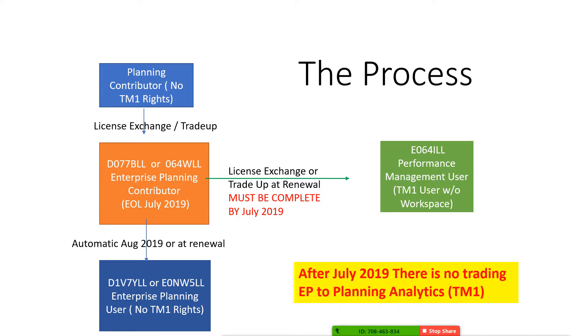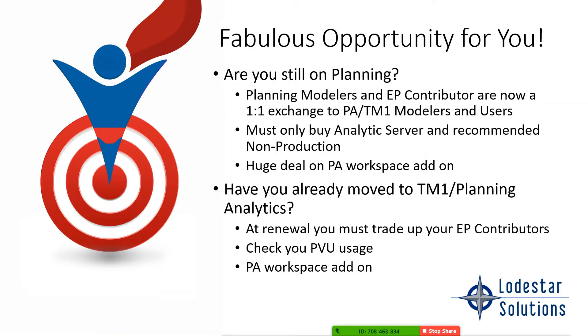Remember, after July 2019 — which is not that far away — there will be no trading enterprise planning to TM1. If you're still on planning, however, there's a huge opportunity because we can still move you to TM1 and leverage the licenses you currently have. We can convert your enterprise planning contributors into performance management users — you don't have to buy any more users, though you would have to buy an analytics server component. The planning modelers, your power users using analyst, and the enterprise planning contributors are now a one-for-one exchange to TM1 modelers and users. IBM also has some great deals right now on planning analytics workspace add-on licenses, giving you cool dashboarding and reporting capabilities off your TM1 data.